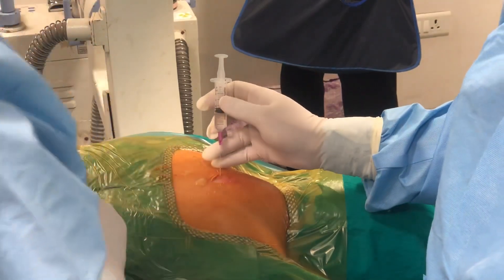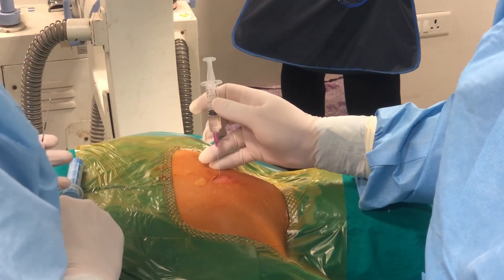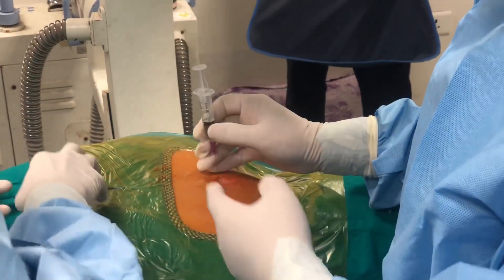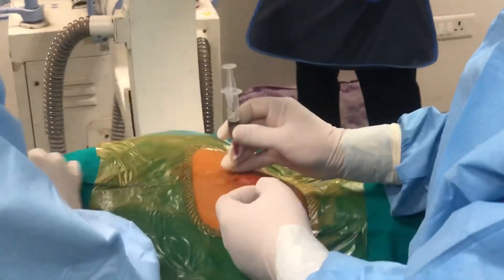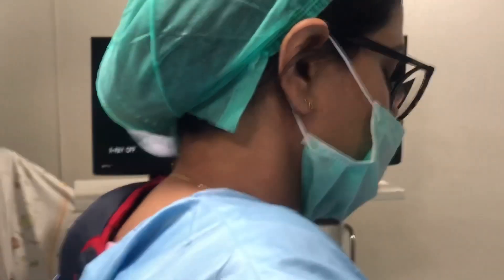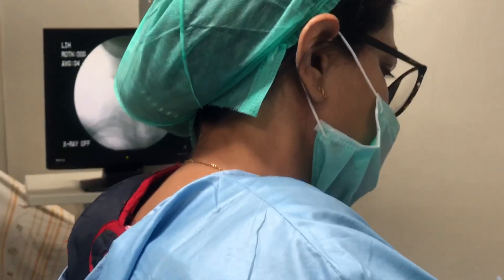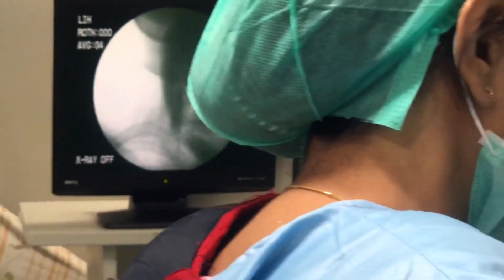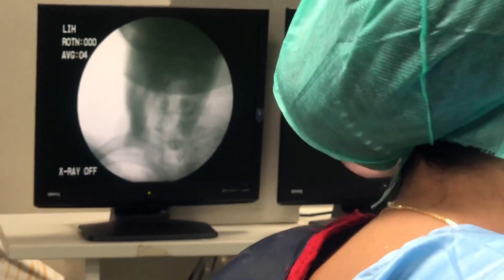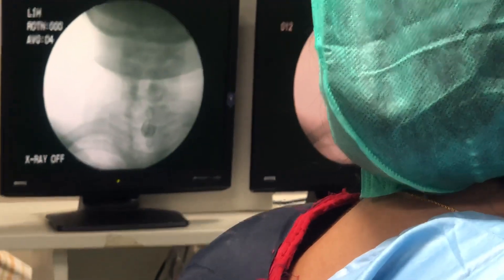We are now injecting local anesthetic and targeting the T1 end plate. As you can see, we are raising a V in the skin and going towards the T1 end plate. We are now on the T1 end plate.